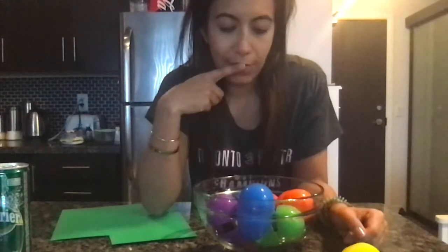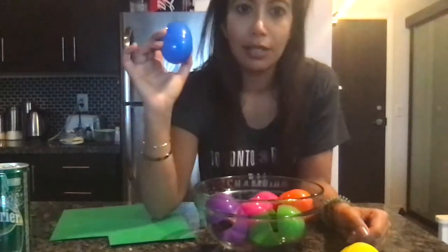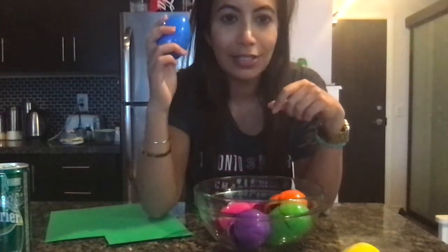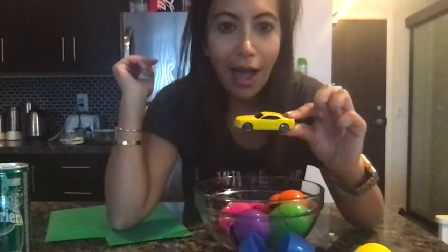Let's go with this color. What color is it? Blue. You're right. Let's listen. I know what that is. Let's check. Look at that. A car.